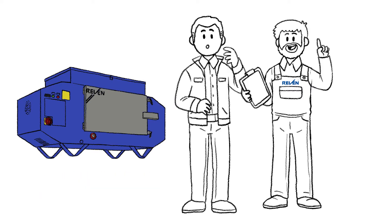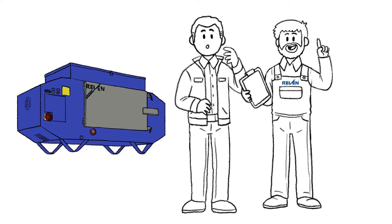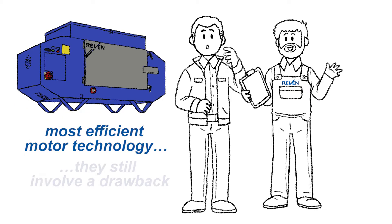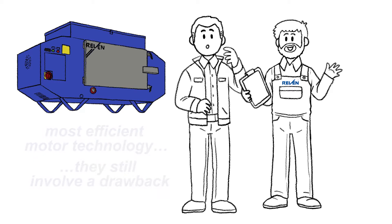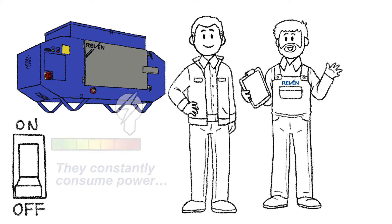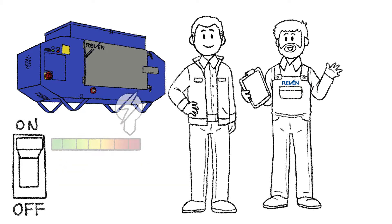The extremely performant air cleaners of the C-Series are distinguished by a most efficient motor technology. But they still involve a drawback — they consume energy that could be saved. Up to date, air cleaners have known only two states of operation: either on or off. An air cleaner that is permanently in operation consumes a lot of power and filters.